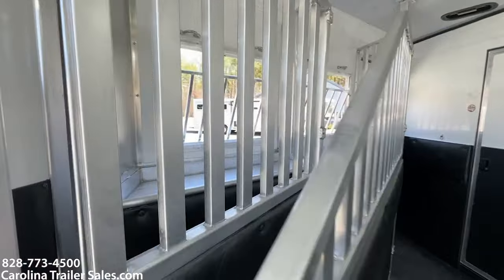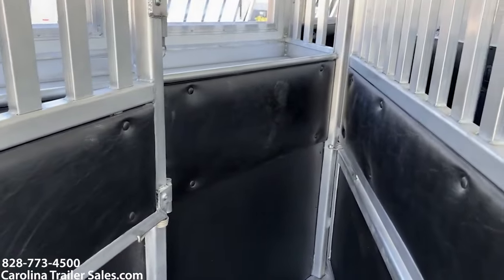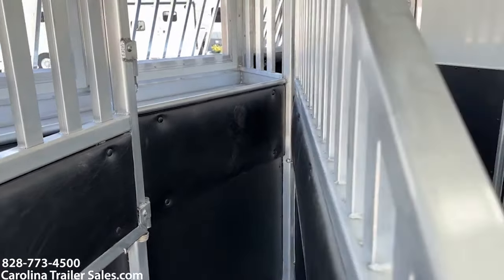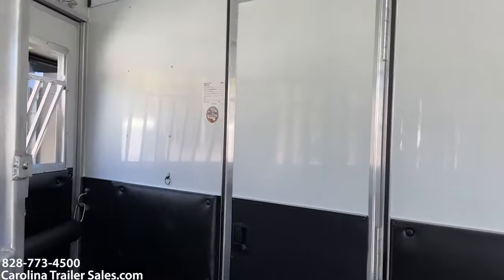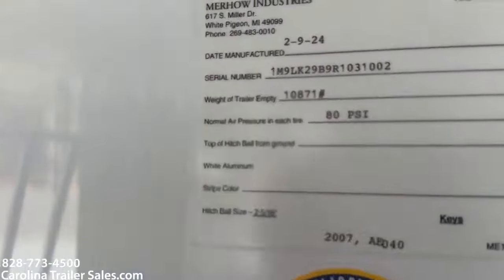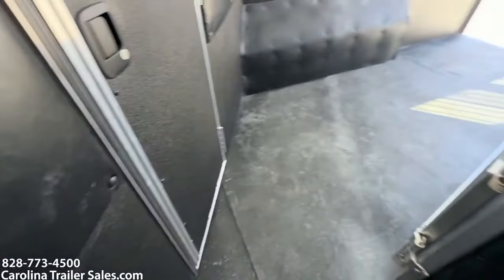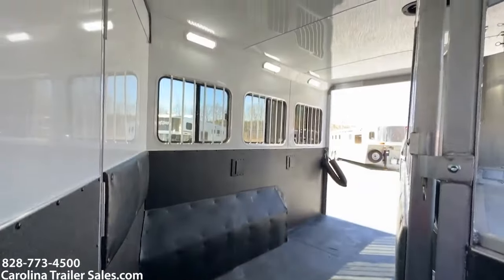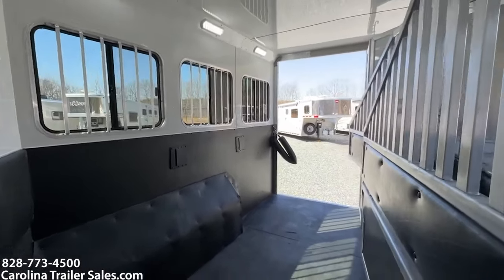You can kind of see on this side it does have the manger storage. All those mangers have nice padding on the chest. The empty weight of this trailer is 10,871 pounds. Walk-through door, rubber mats.